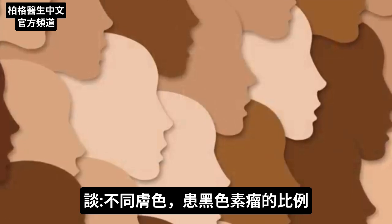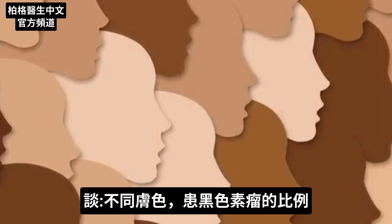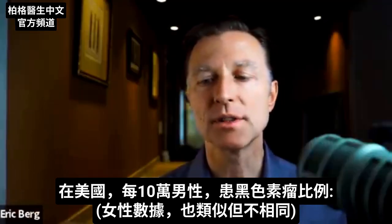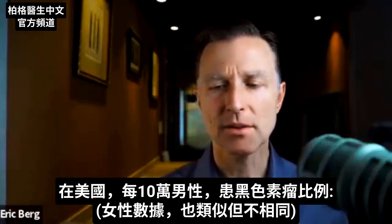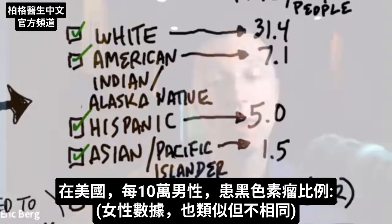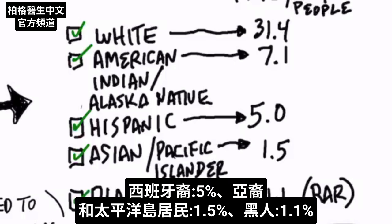Let's take a look at the rate of getting melanomas for different skin colors. This is the rate of developing melanomas per 100,000 people for males — the data for females is quite similar, though not exact. This is just in the U.S.: people with white skin have a 31.4% rate per 100,000 of getting melanomas. If you're an American Indian or Alaska Native, you have a rate of 7.1%.